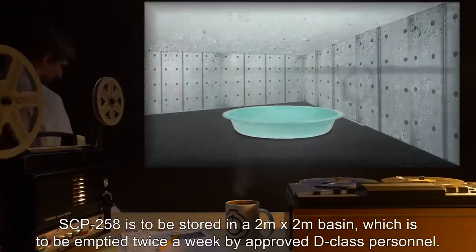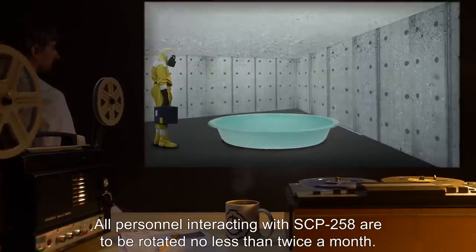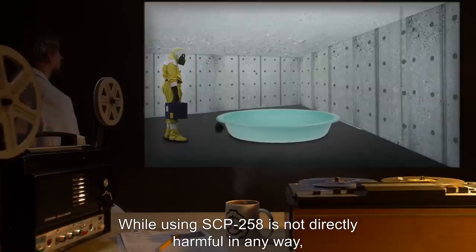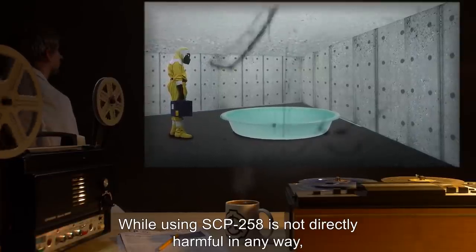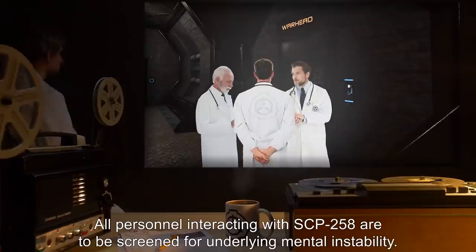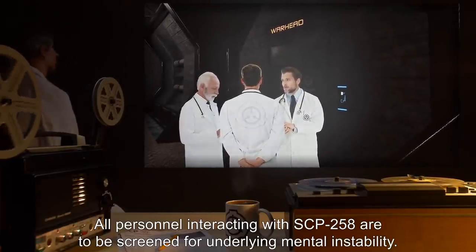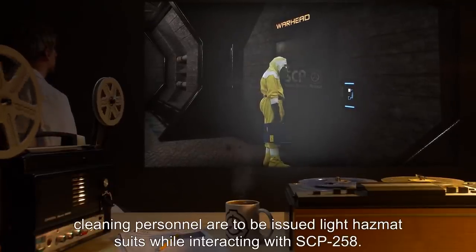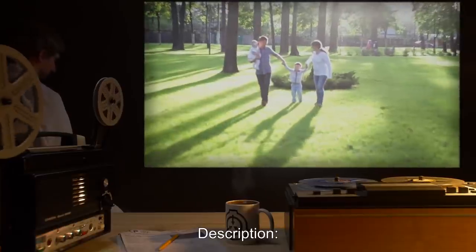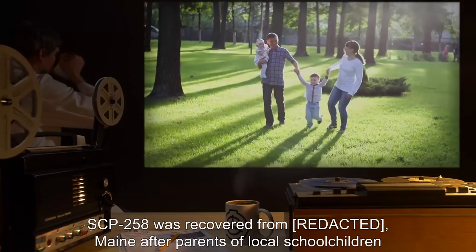Item number SCP-258, Object Class: Safe. Special Containment Procedures: SCP-258 is to be stored in a 2-meter by 2-meter basin which is to be emptied twice a week by approved D-class personnel. All personnel interacting with SCP-258 are to be rotated no less than twice a month. While using SCP-258 is not directly harmful in any way, all who have utilized it have expressed a desire to do so again, ranging from the wistful to the vehement. All personnel interacting with SCP-258 are to be screened for underlying mental instability. After Incident 258-1, cleaning personnel are to be issued light hazmat suits while interacting with SCP-258.